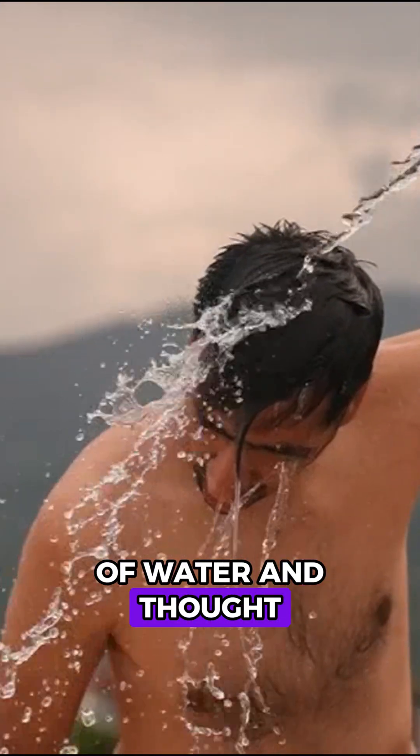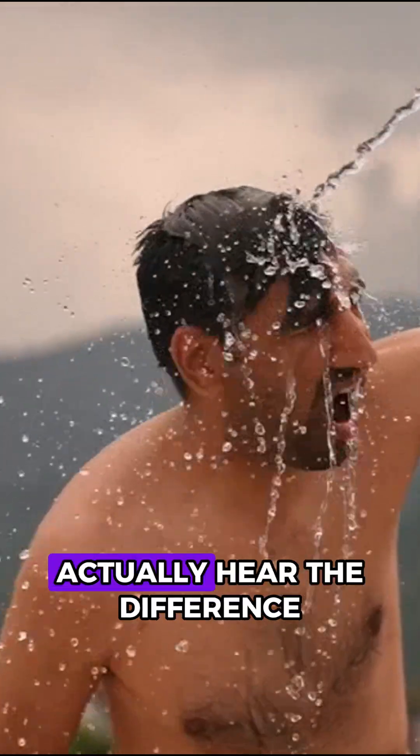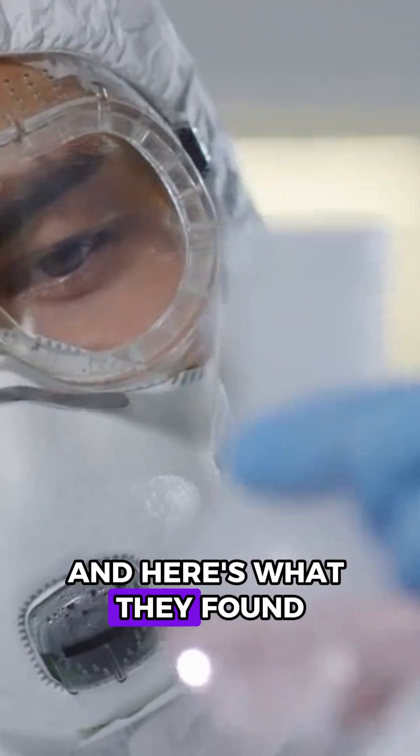Ever poured a glass of water and thought, why does that sound different? Turns out, you can actually hear the difference between hot and cold water. No joke. Scientists tested this with microphones, and here's what they found.